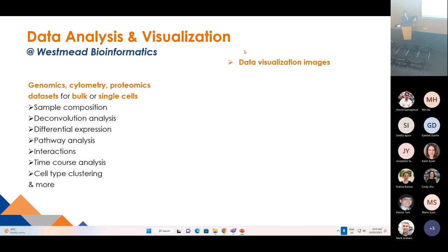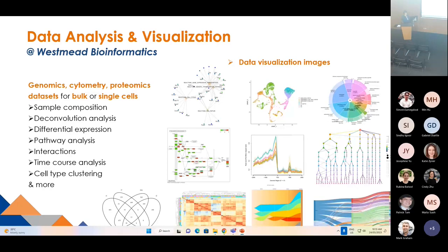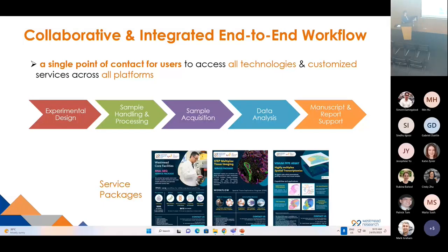Data visualization has been developed by our bioinformatician Brian, and he is continuing working on more. Our scientific platform has a very strong collaboration culture. We like to collaborate with researchers across all platforms. We have developed a number of end-to-end workflows based on researcher needs that provide a single point of contact to access all technologies and customized services across all platforms, from experimental design through to manuscript and report support. If your needs aren't covered, please be happy to work with us together.